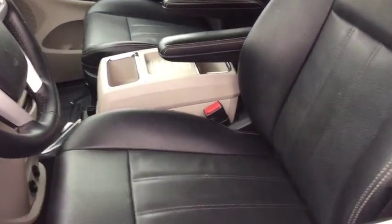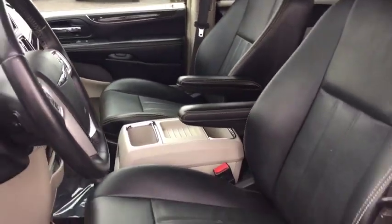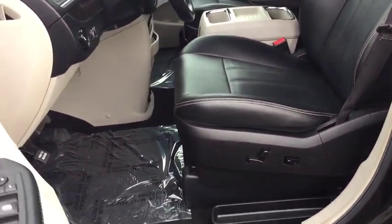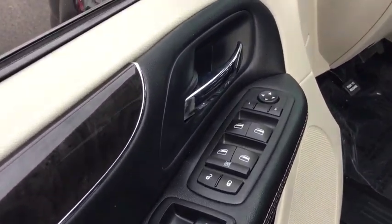Power liftgate, keyless entry, anti-lock braking system, traction control, stability control, backup camera, steering wheel audio control, Bluetooth, leather-wrapped steering wheel, adjustable steering wheel, power steering, four-wheel disc brakes.